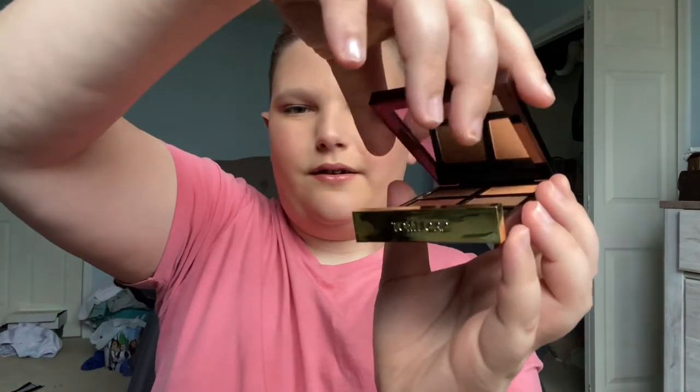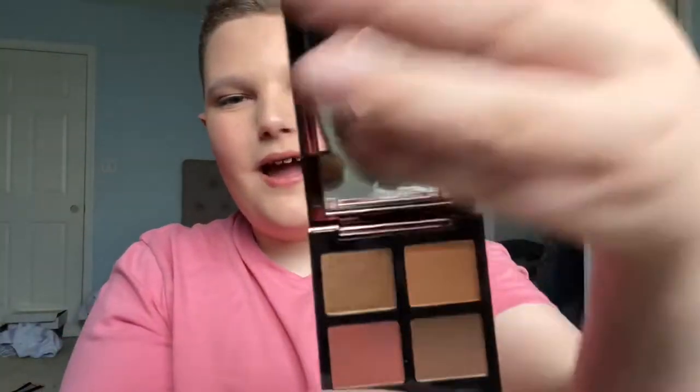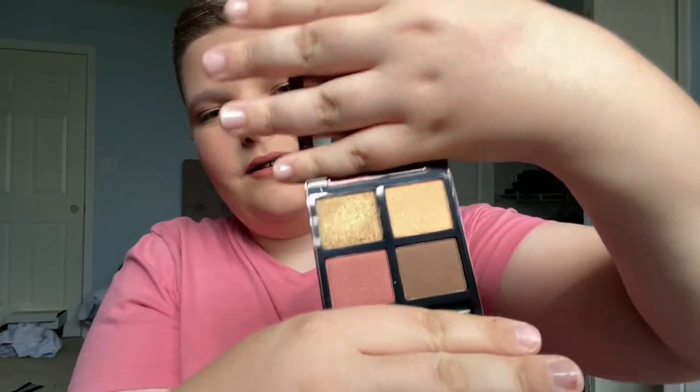I've already used the shades in three of them, but look at that — beautiful. I know you want to get four shadows in this, but they're four usable shadows. They're not like a pink, purple, green, or yellow that you'd never use — no, they're usable colors, and that's why I actually got this. I'm actually going to have four Tom Ford things in this video.